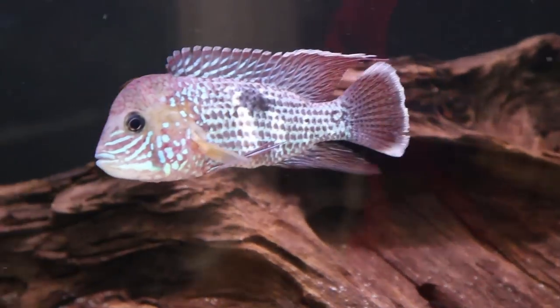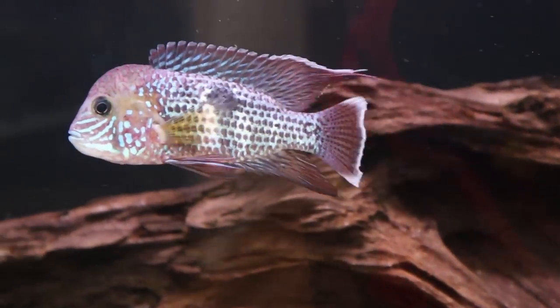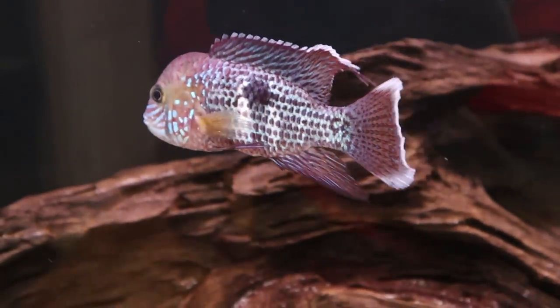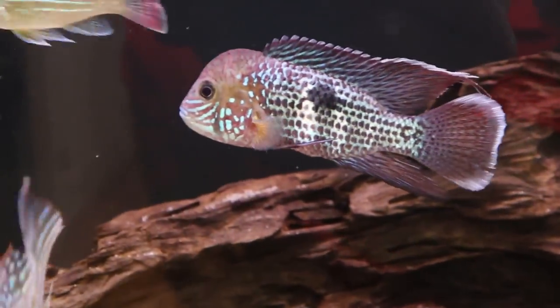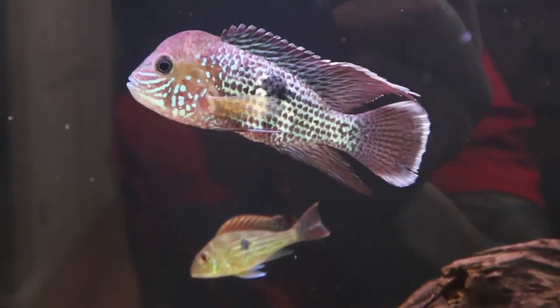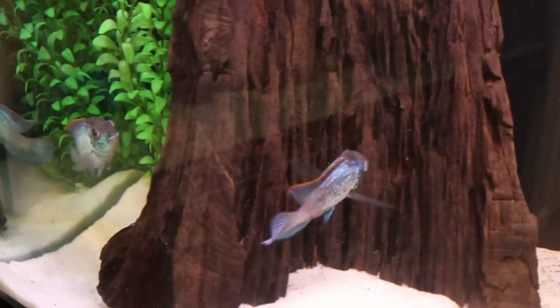Many have asked how aggressive my green terrors are — the female is a non-issue, but Hulk has a great big beef with my electric blue acaras. They're constantly fighting over territory, but nothing too aggressive or out of hand. Recently I noticed Hulk's growth has started to slow down, so I'm keeping a close eye on him to make sure he's still eating, because I don't want any internal parasite issue to happen in this tank.